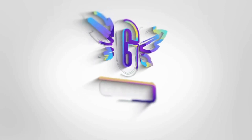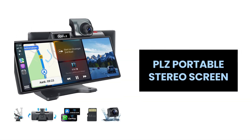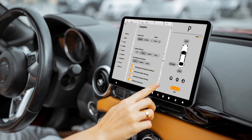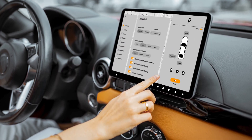Welcome back to the channel. Today we're exploring the PLZ Portable Wireless Apple CarPlay Stereo Screen, a cutting-edge device designed to upgrade your driving experience. Stick around as we break down the features.